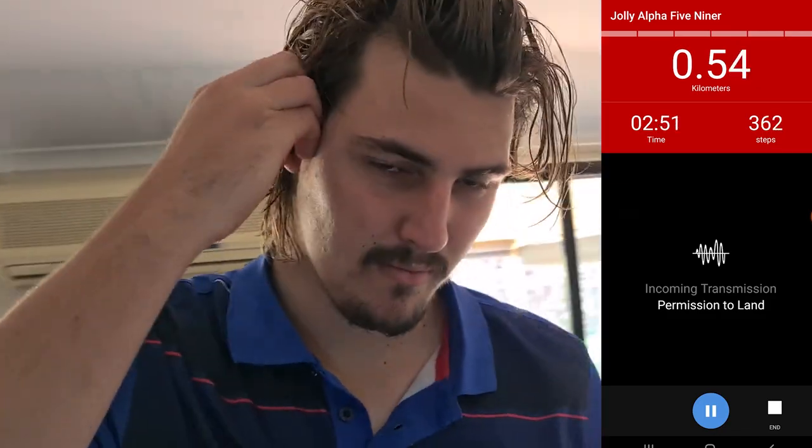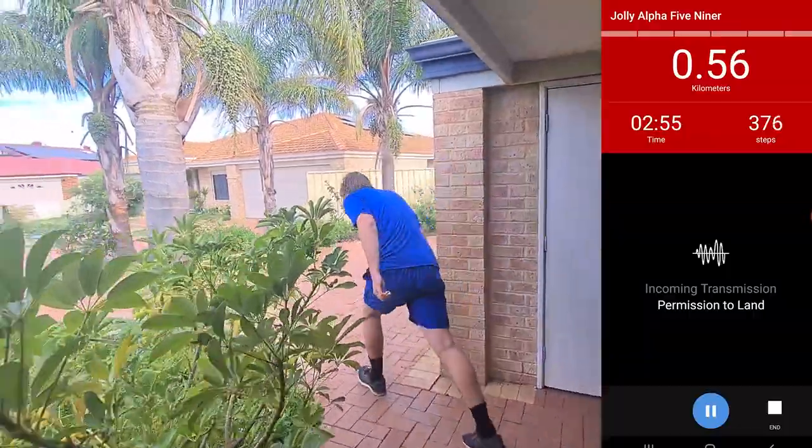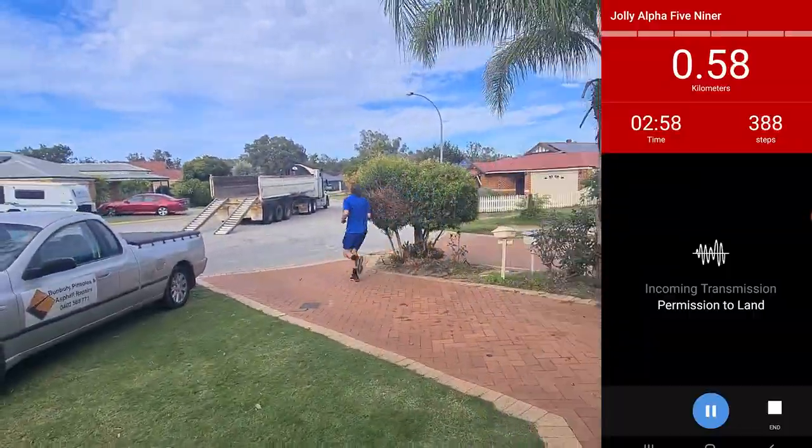This is Zombies Run. Take your own route at your own pace. We won't ask you to change direction, look at your phone, or stop moving.